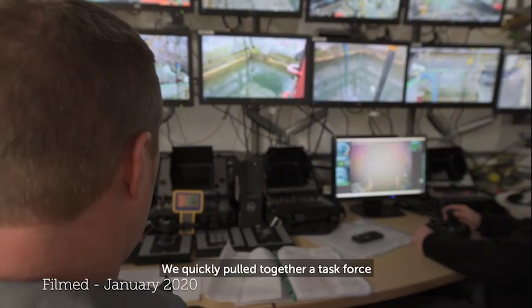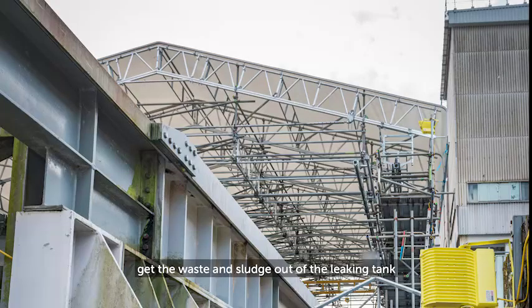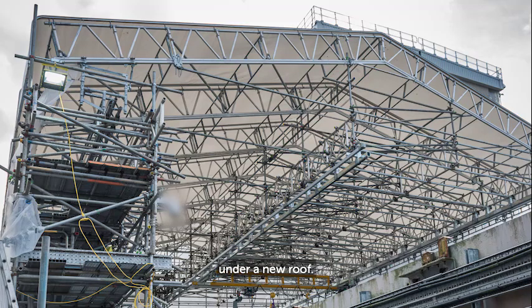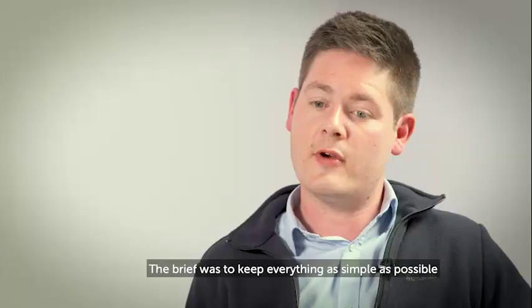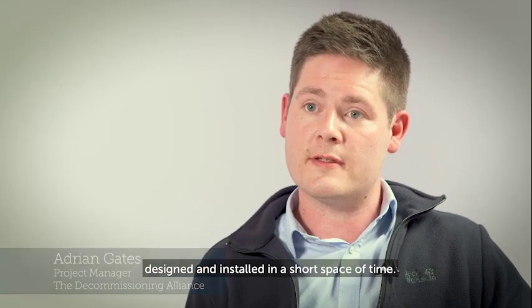We quickly pulled together a task force. Their solution was to get the waste and sludge out of the leaking tank by building a remotely operated crane above it under a new roof. Once we emptied it, we could then reseal it. The brief was to keep everything as simple as possible to allow it to be designed and installed in a short space of time.